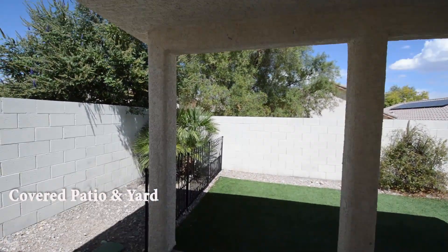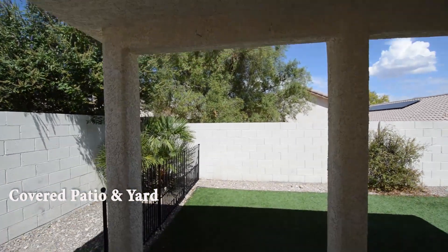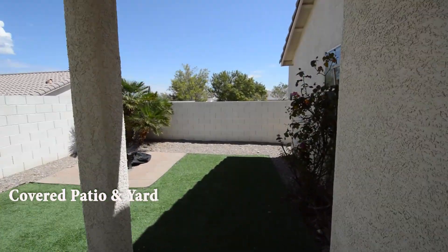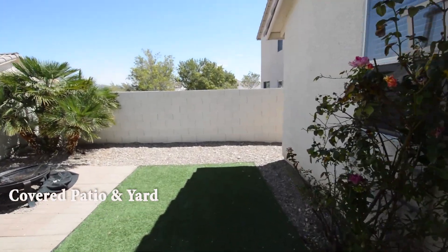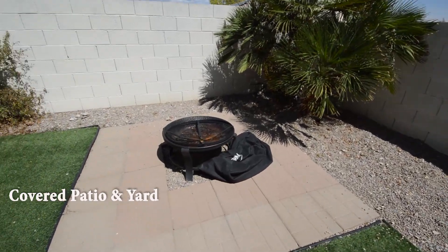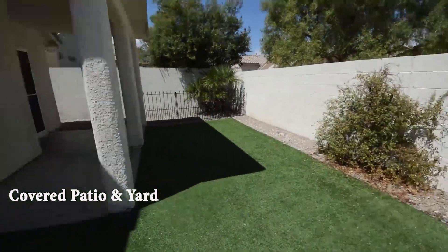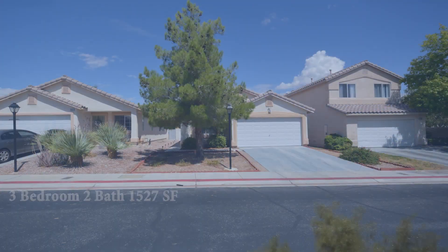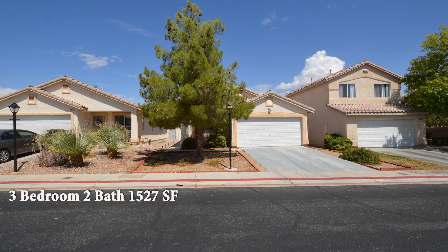The backyard has a covered patio and desert landscaping. This 3 bedroom, 2 bath house with 1,527 square feet is available now for rent.